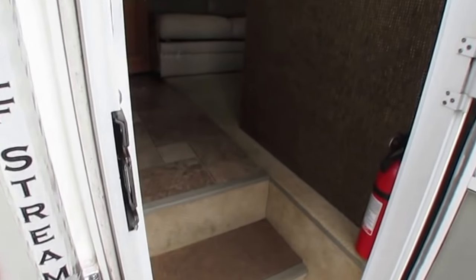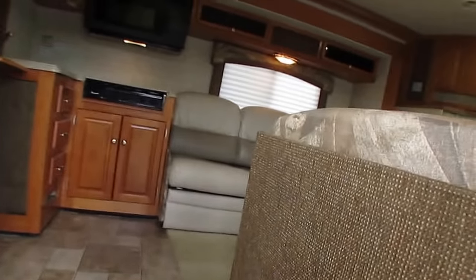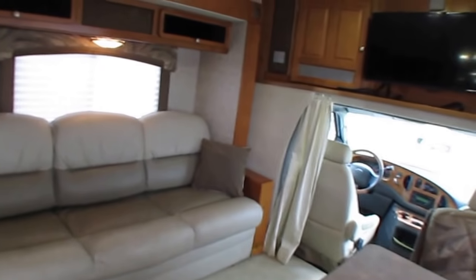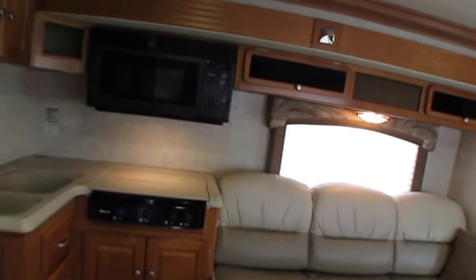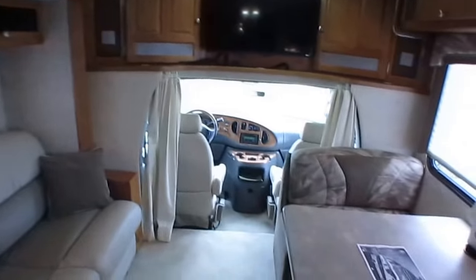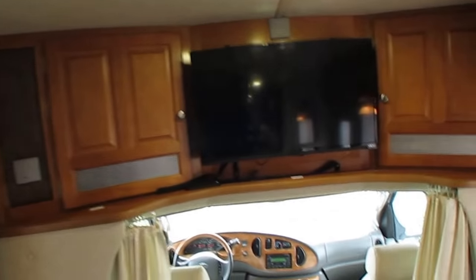Folks, everything's original in this motorhome. I like this — it's got the original carpet, original linoleum, original upholstery. Nothing's been changed. Doesn't look like anything's been modified. It does have some kind of satellite system on the roof. Got the Corian countertops, table booth and sofa make beds, flat screen TV, and surround sound speakers.